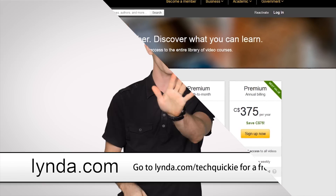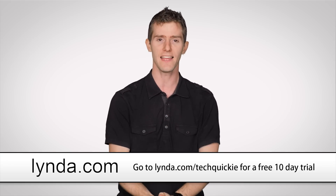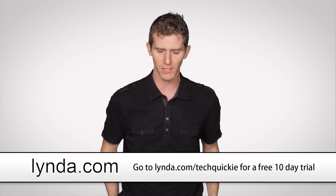If you're not sure if Lynda's right for you, visit Lynda.com/techquickie and sign up for a free, all-you-can-eat 10-day trial. Find out if it's for you — chances are it is.